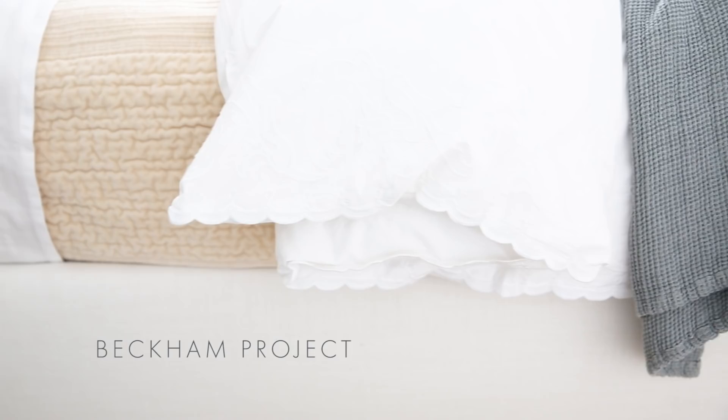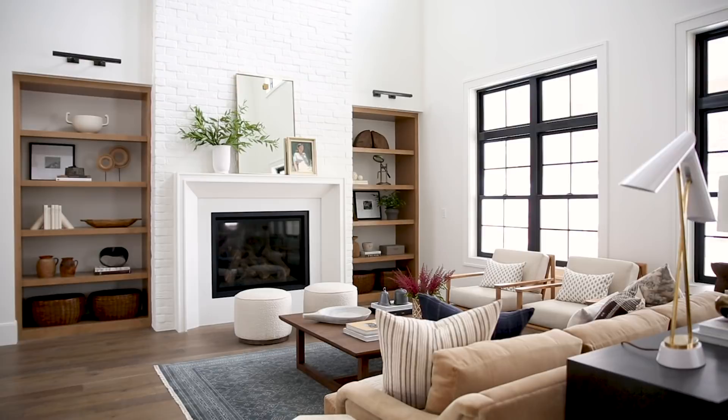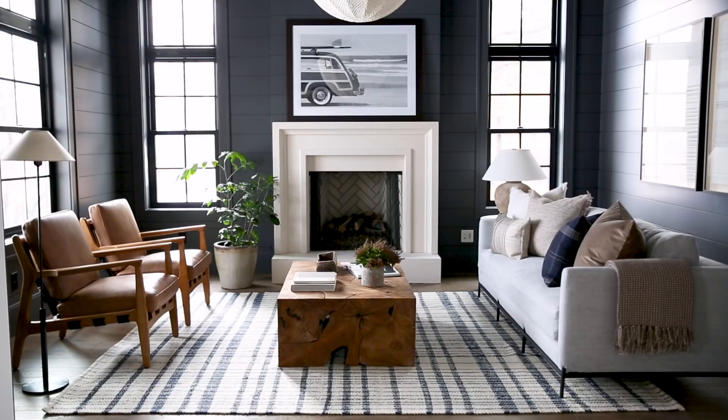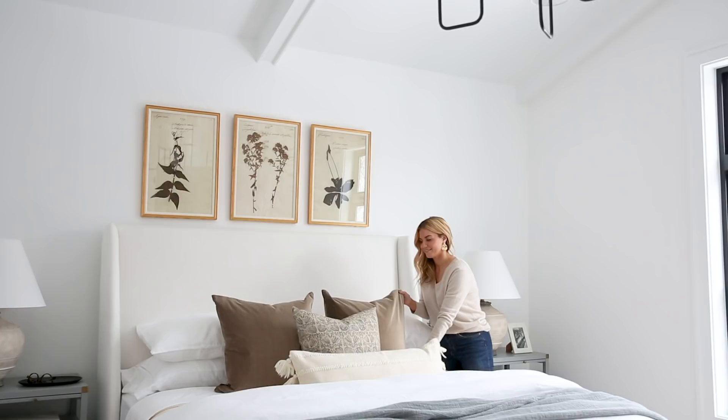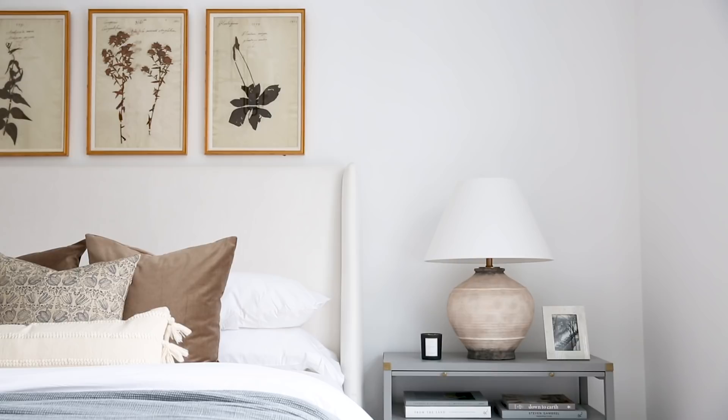We are back with our Beckham project. In part one we shared the main floor — kitchen, living, and dining spaces — and now we are moving upstairs. It's a spec home, so we needed to design to appeal to lots of potential buyers. We came in and staged and styled it. We'll start in the guest bedroom.